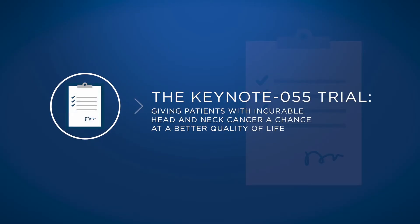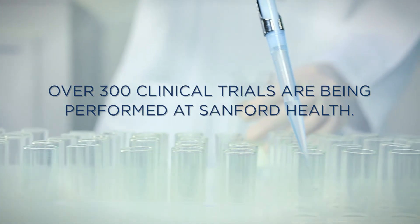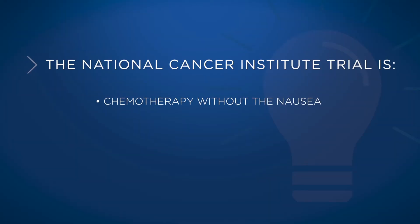I think that every cancer patient — especially patients with cancers where there is no cure or no great treatments — should go on a clinical trial, because that's how we advance the field and find new treatments and cures. This particular study was very important because it showed that by adding one simple drug to treatment, many patients experienced no nausea from chemotherapy — and these chemotherapies are notorious for causing nausea. It had a huge impact on patients, and now it's the standard of care used to help prevent nausea.